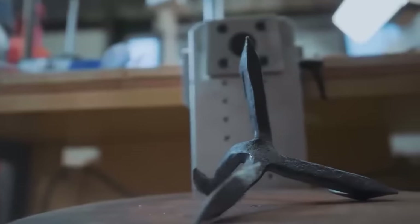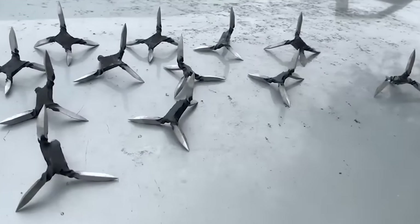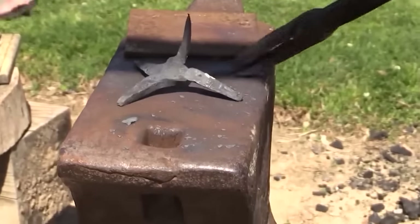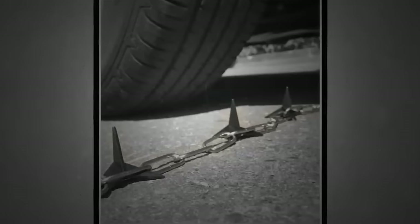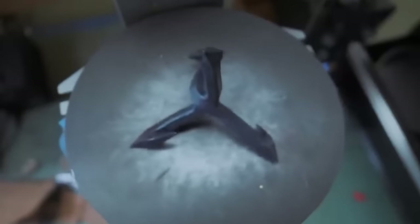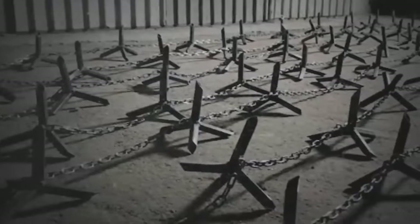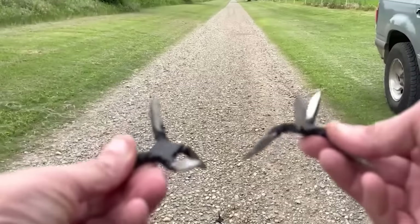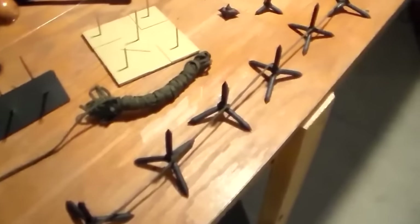Imagine a four-pronged metal device with spikes that always point upwards, ready to strike. That's the caltrop, an ancient weapon that found new life in the Vietnam War. Both sides wielded this ingenious tool to disrupt enemy movement. The US used them to deflate tires along the Ho Chi Minh Trail, slowing down enemy transport, while the Viet Cong employed larger caltrops to wound foot soldiers and spread fear.